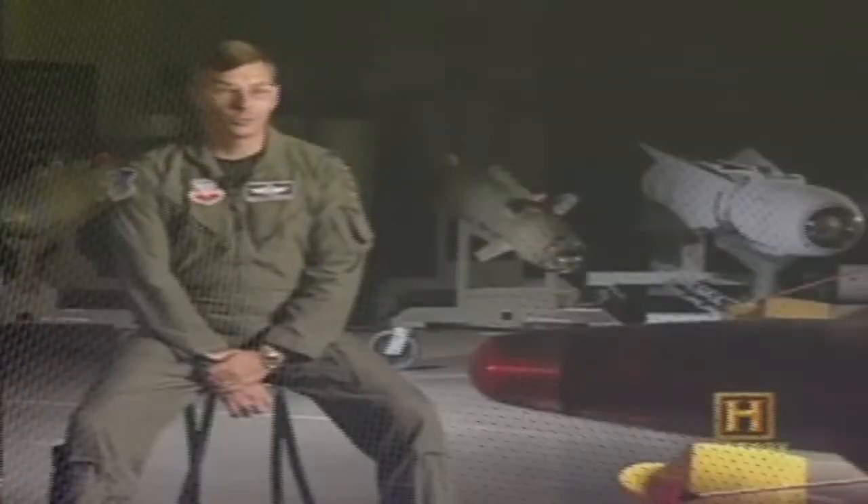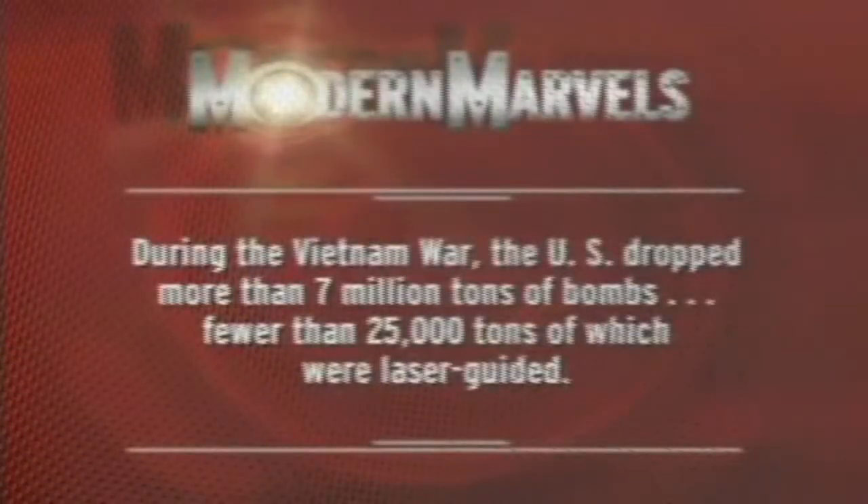Everything up to now had been pre-history. The laser-guided bomb was smart — it worked so well that air crews were enthusiastic about dropping them. Still, they were small fry in the big picture. Politically, Vietnam was an aberration — a small war in the heart of the Cold War, not expected to happen on a regular basis. During the Vietnam War, the U.S. dropped more than 7 million tons of bombs, fewer than 25,000 tons of which were laser-guided.